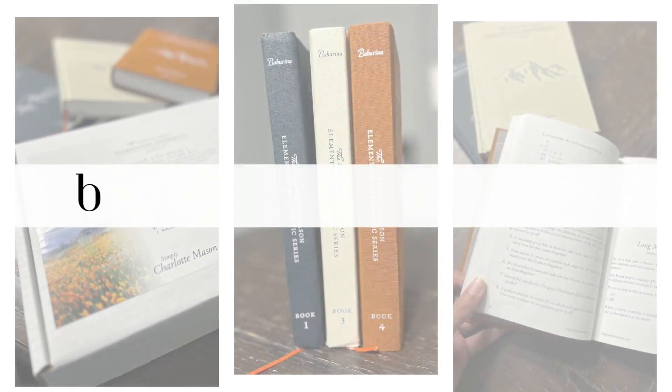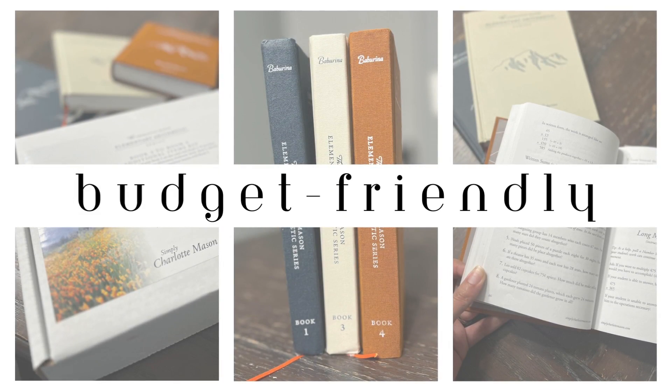A big thing for us being a family of six is also that it's budget-friendly. With a lot of the math curriculums that you buy, you can't necessarily use the books over and over again because your child needs to be able to write in whatever book you've been using. And that's not the case with this one, since the book in this series is more for the parent than it is for the child.